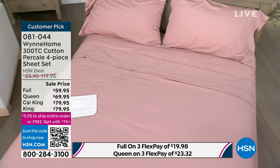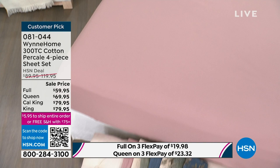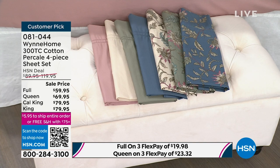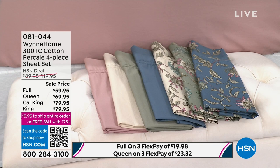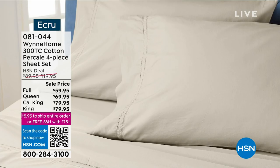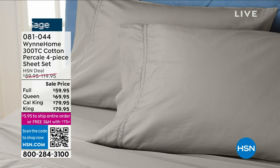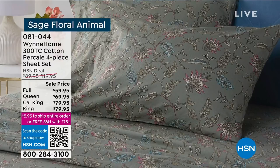The full and queen sizes require $75 or more to get free shipping. Today is the final day of that promotion — I really encourage you to add the sheets today rather than coming back tomorrow when free shipping is over. We've done this promotion for several months and today is the final day.